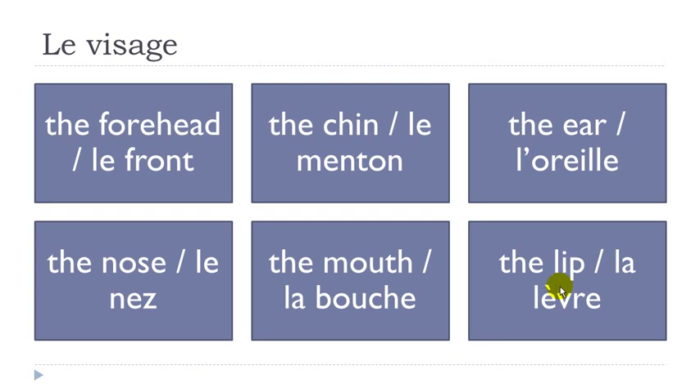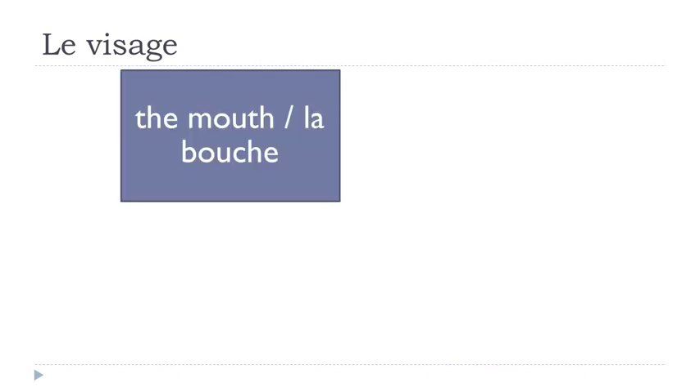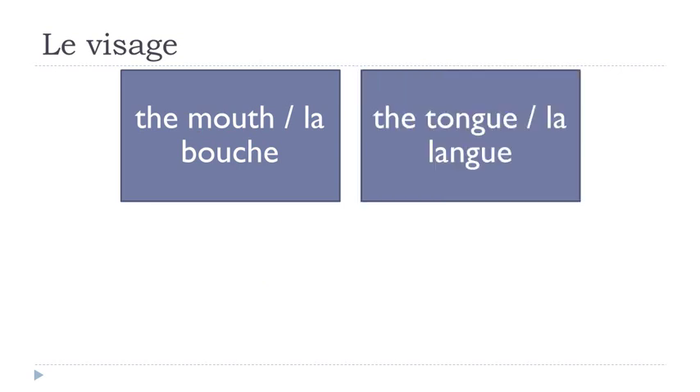La bouche — remember 'ch' combined together gives you the 'sh' sound. La bouche. La langue. Remember accent grave here — 'è', really open. La lèvre. La bouche one more time, la langue.